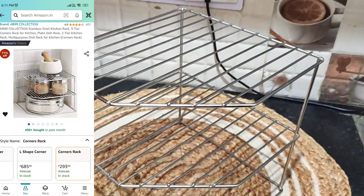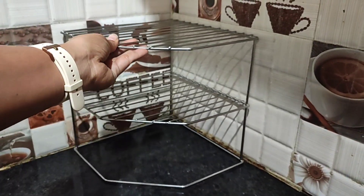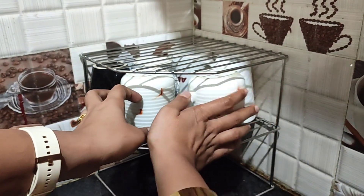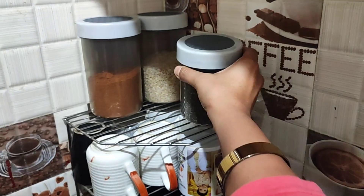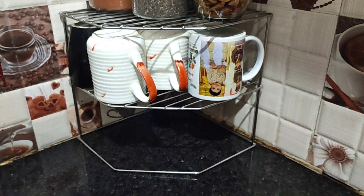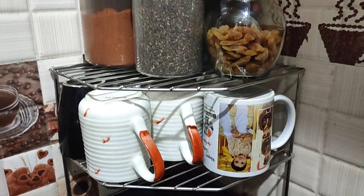Next, to organize your space, this is a corner organizer. You can keep multiple things in it — you can keep a bag, or if you use a casserole you can keep it there as well. It is quite good and it fits neatly in the corner.